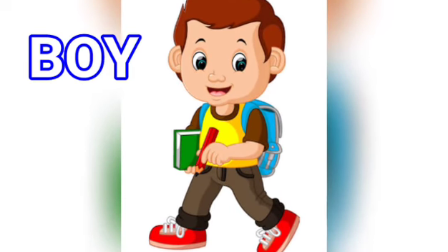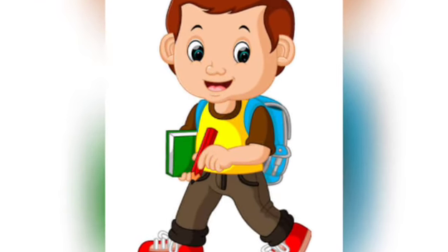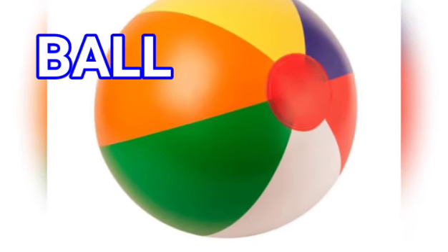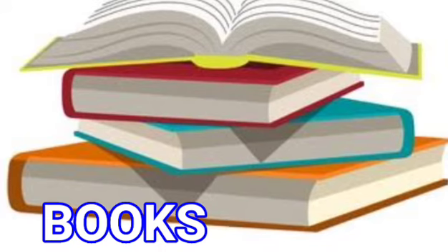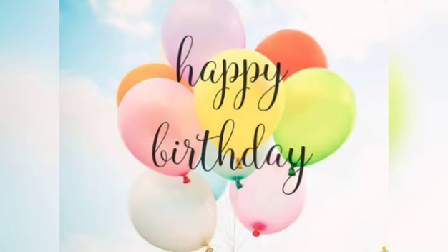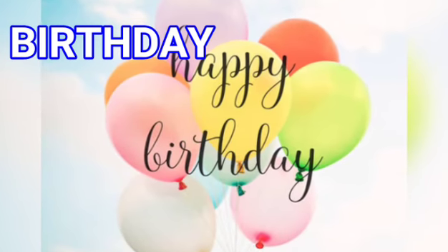B for boy — bubble — boy. B for ball — bubble — ball. B for books — bubble — books. B for butterfly — bubble — butterfly. B for birthday — bubble — birthday.